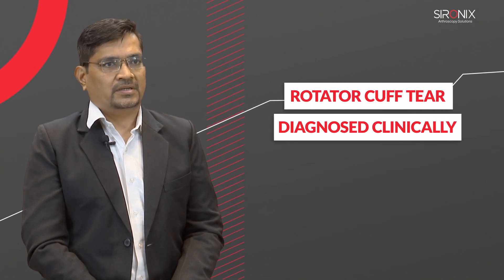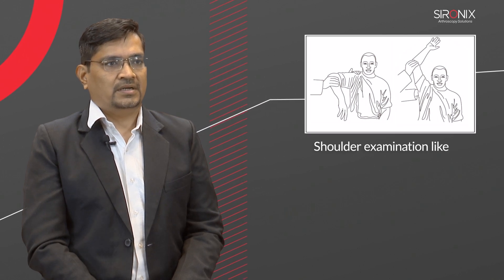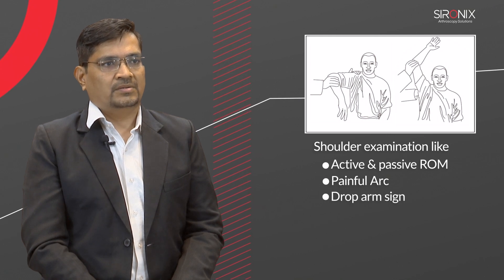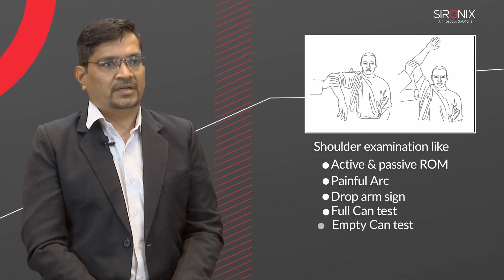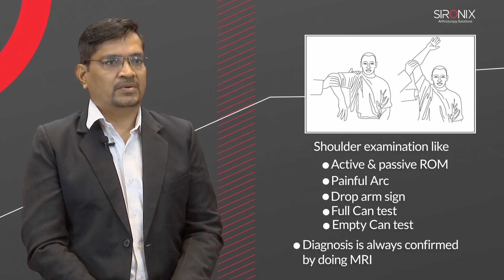Rotator cuff tear is diagnosed clinically by doing shoulder examination like active and passive range of motion, painful arc, drop arm sign, full can test, and empty can test. Diagnosis is always confirmed by doing MRI.